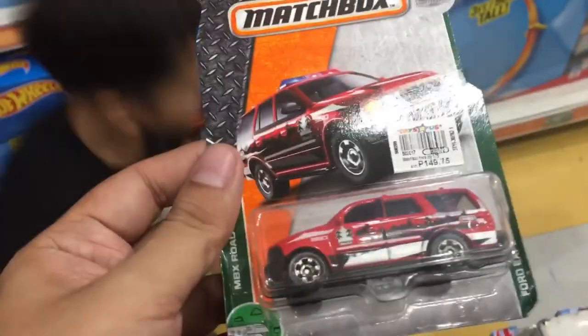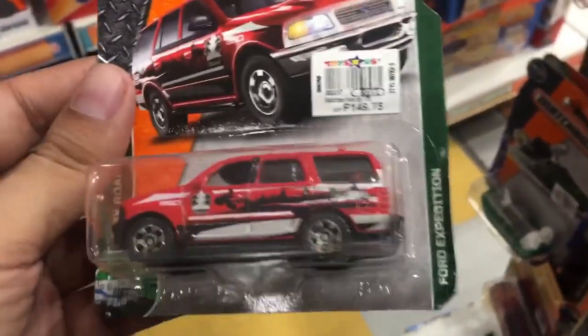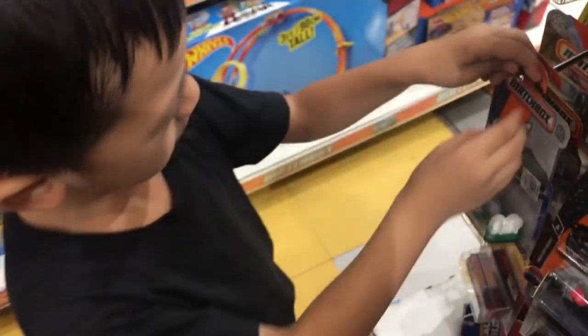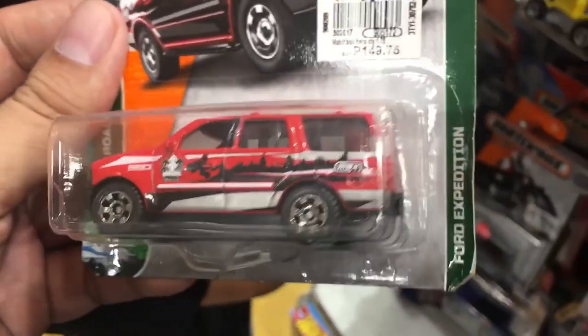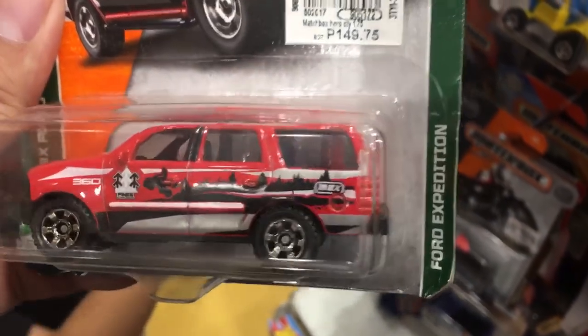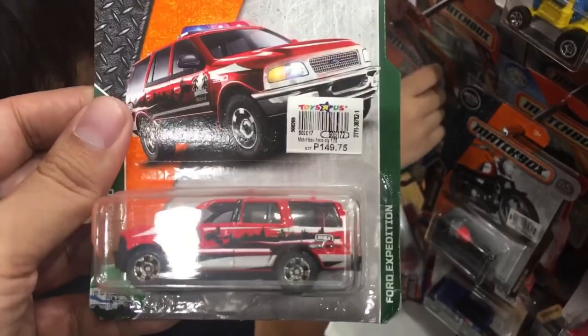This is cool — a Ford Expedition. I haven't seen that one come by a lot, but I'm not liking the front details — all black with no details on the headlights — so I'll just leave it there.